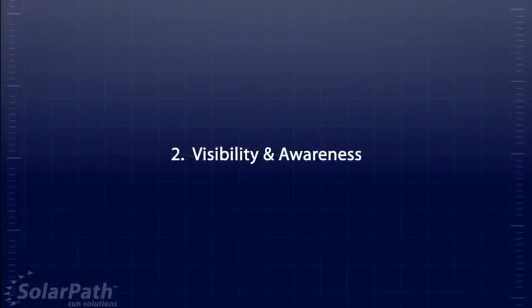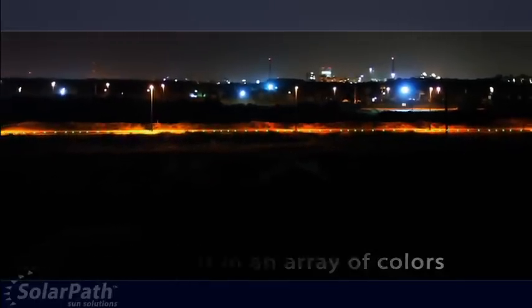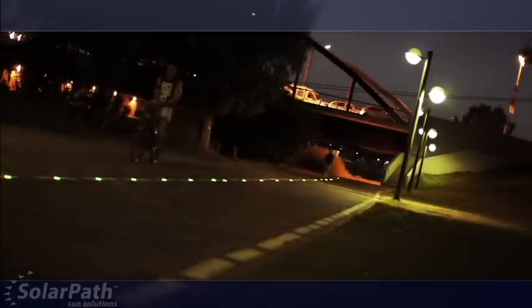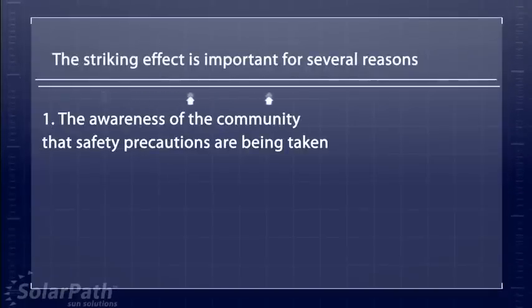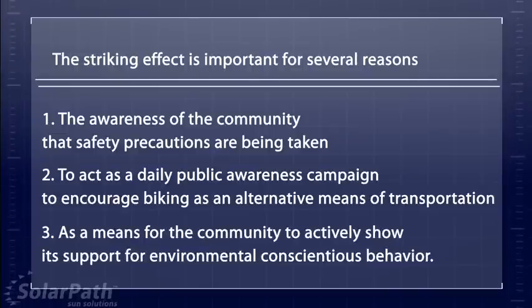Factor 2: Visibility and Awareness. The S2X can be visible from over 3,000 feet away. This not only guarantees motorists and pedestrians greater reaction time, but aesthetically, it makes for a stunning line of light. This striking effect is important for several reasons: the awareness of the community that safety precautions have been taken, acting as a daily public awareness campaign to encourage biking as an alternative means of transportation, and as a means for the community to actively show its support for environmentally conscious behavior.